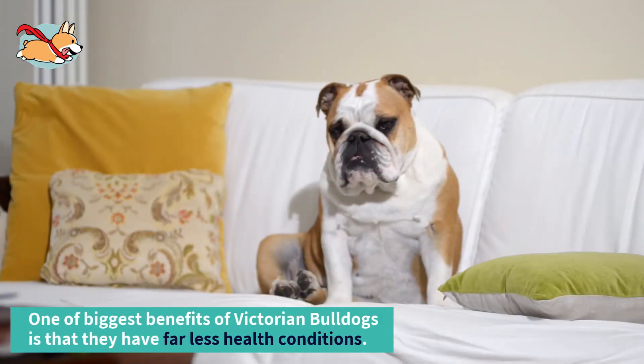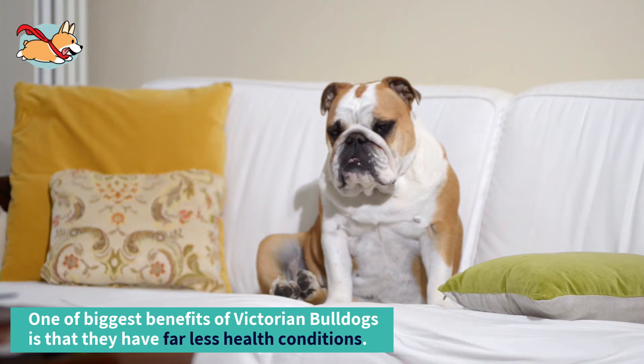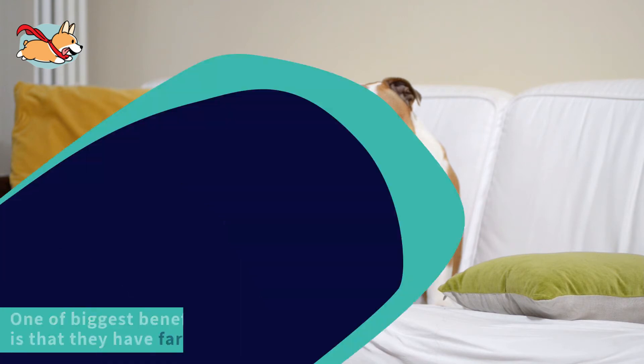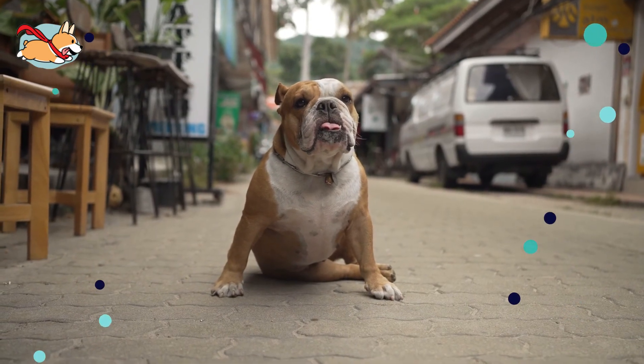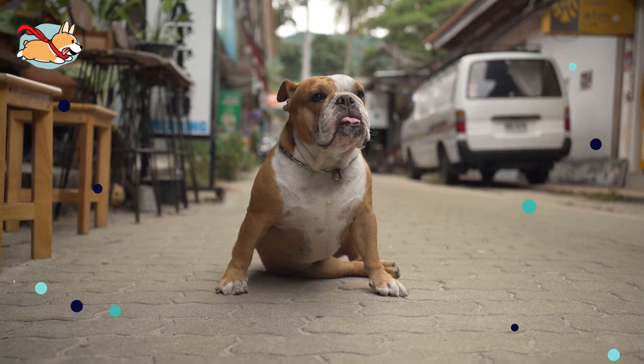One of the biggest benefits of Victorian Bulldogs is that they have far fewer health conditions. Their good health can be attributed to their origin and breeding practices. By using multiple bull breeds, less of the poor genetics associated with the Bulldog were inherited. By adopting a Victorian Bulldog, you are adding a pet to your family that will be loved by all.